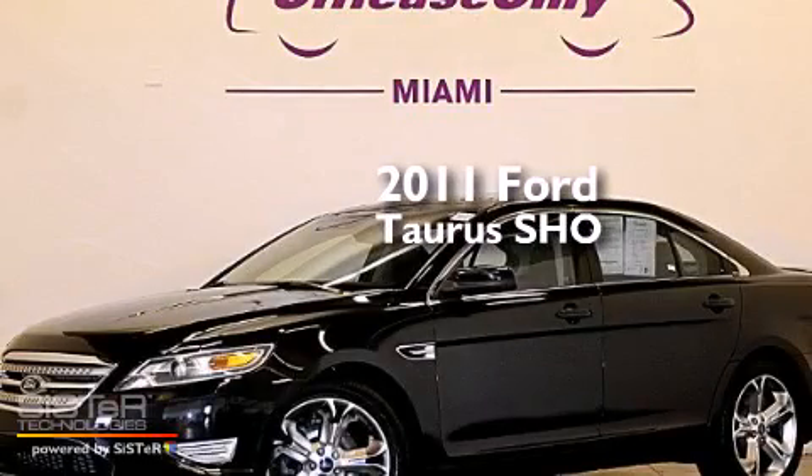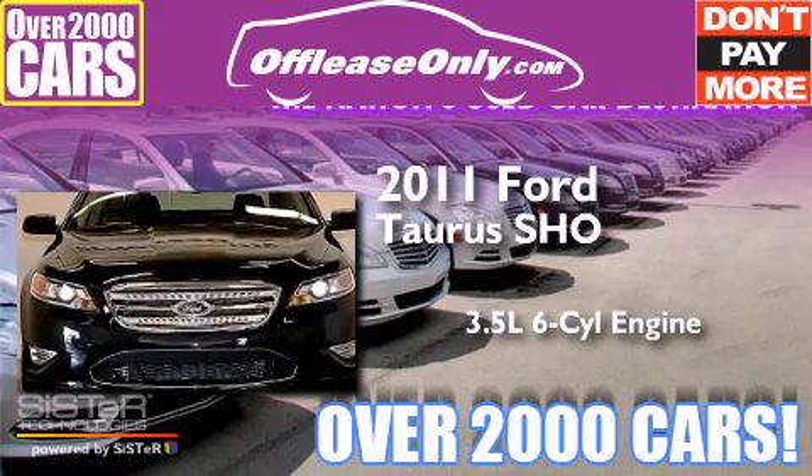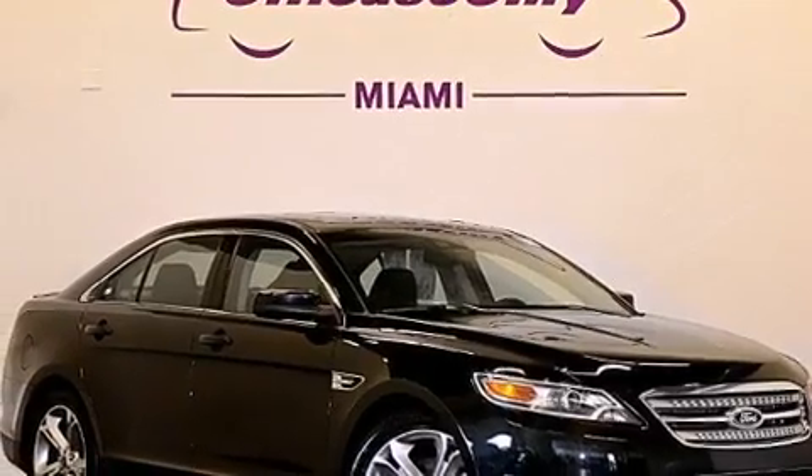This is a 2011 Ford Taurus SHO. It has a 3.5-liter six-cylinder engine and automatic transmission, all-wheel drive. Plus, having just come off lease, this Ford is in like-new condition.